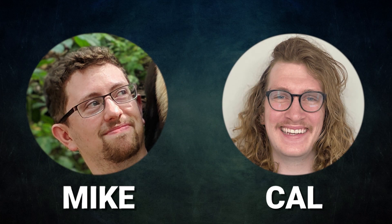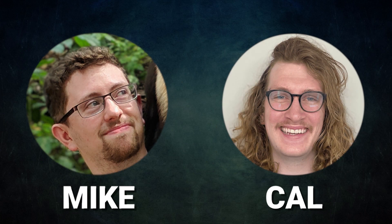Thanks to Factor for sponsoring today's video. When you give them a try, you help support us to continue offering great content. Mike and Cal are back battling against our Mox Pearl patrons — they finally decided to play something different after six long months, so let's see how they do tonight.